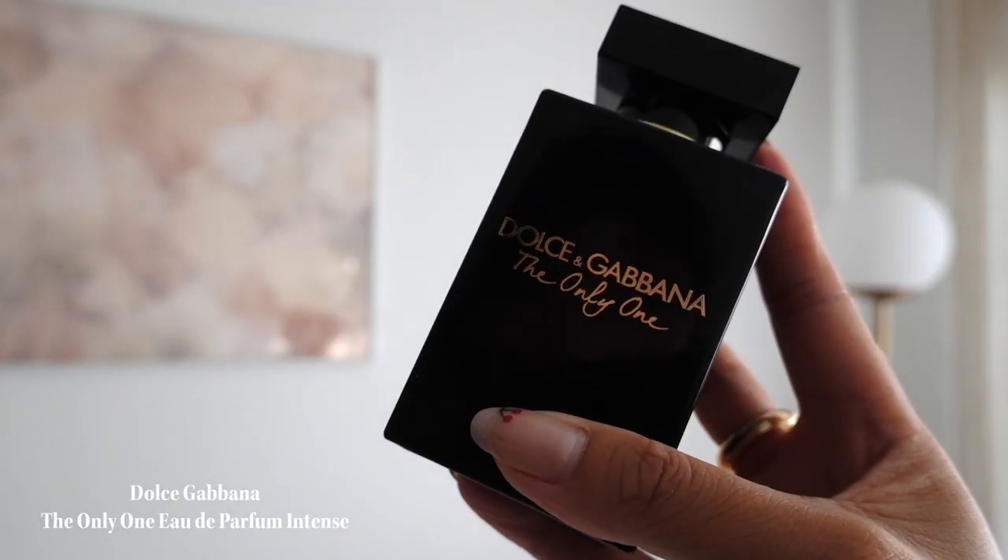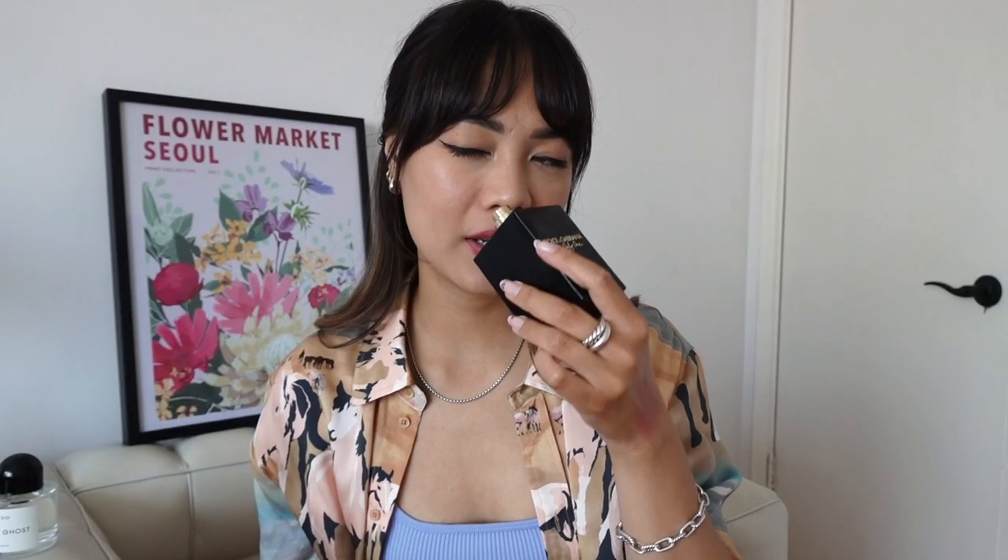The other perfume I've been using a lot is the Dolce & Gabbana The One. For reference, I'm the type of girl who really loves Victor & Rolf Flower Bomb — mostly sweet with a bit of florals — so I'm very much a sweet scent girl. The D&G The One is definitely on the sweeter side but also sophisticated, and honestly it's a very good everyday perfume. It just smells so, so good. These are the two perfumes I've been loving this summer.